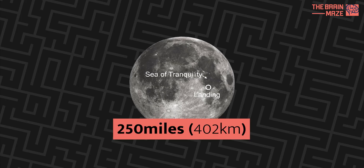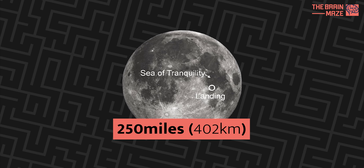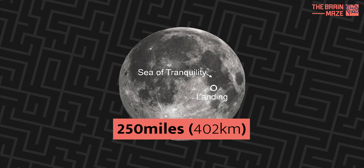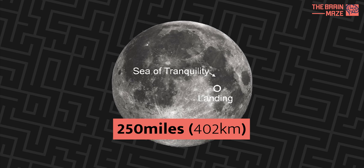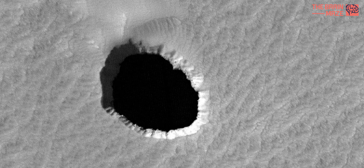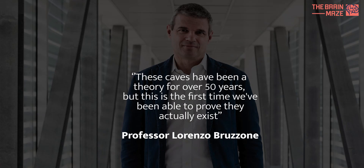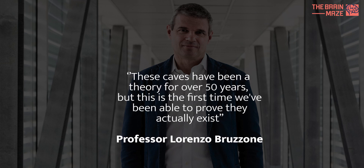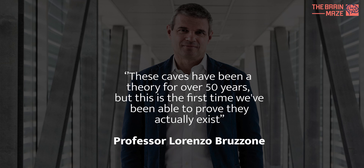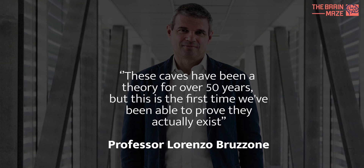This isn't just any cave. It's located in the Sea of Tranquility, about 250 miles away from where Neil Armstrong took his first steps. The cave itself is pretty impressive — it's 130 feet wide and stretches for tens of yards. These caves have been a theory for over 50 years, but this is the first time we've been able to prove they actually exist, says Professor Lorenzo Bruzzoni from the University of Trento in Italy.